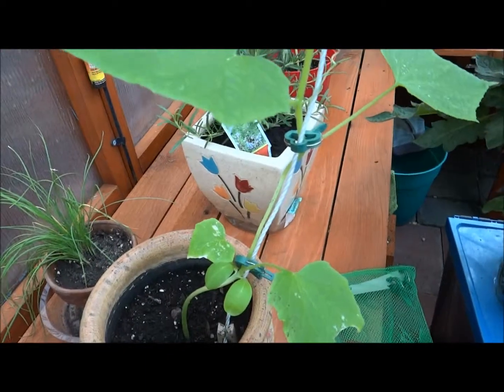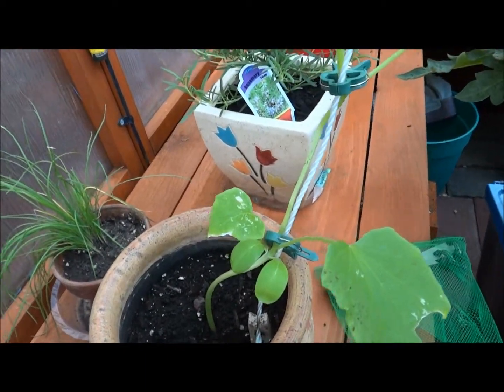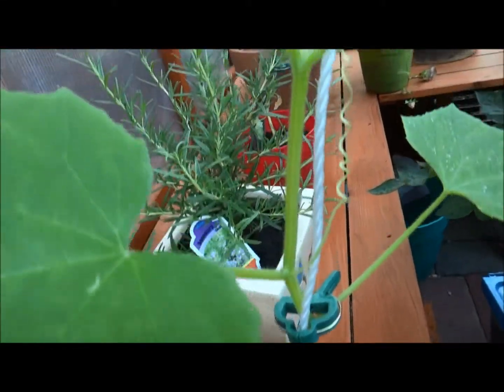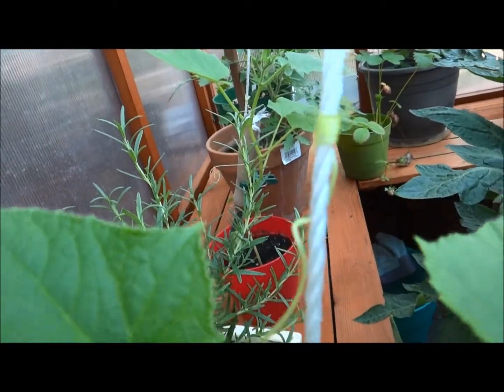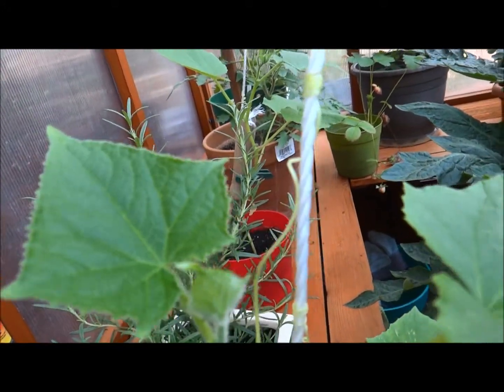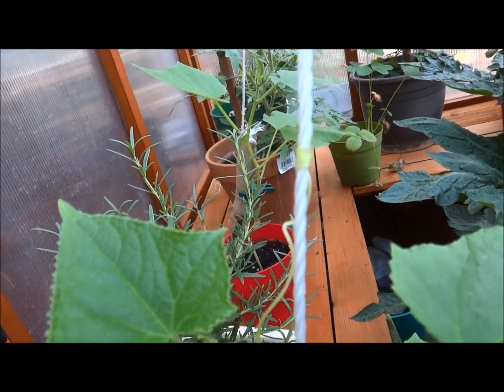And this plant here is a cucumber plant. What I really, really like about this plant — I want you to see — they have these little tentacles, I guess that's what you call them.